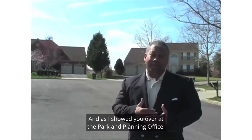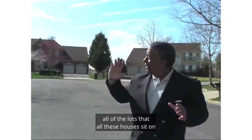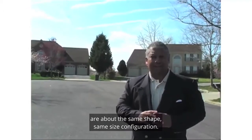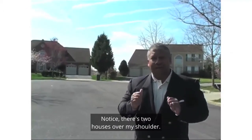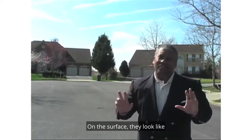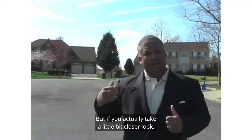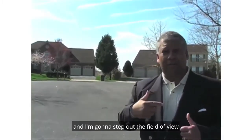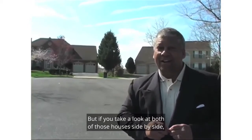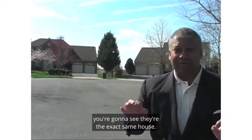As I showed you over at the parking planning office or the zoning office, all of the lots that all these houses sit on are about the same shape, same size and configuration. Notice there are two houses over my shoulder. On the surface, they look like two completely different houses. But if you actually take a closer look — I'm going to step out of the field of view so you can get a better look — you're going to see they're the exact same house.